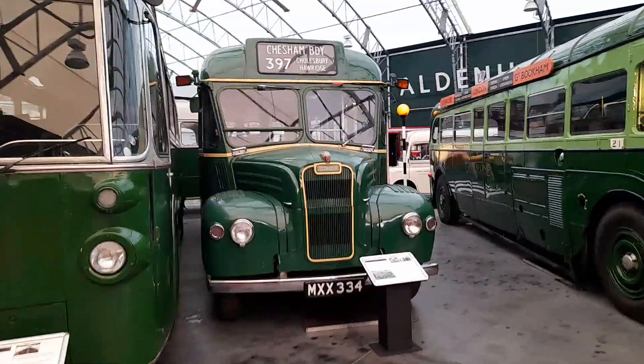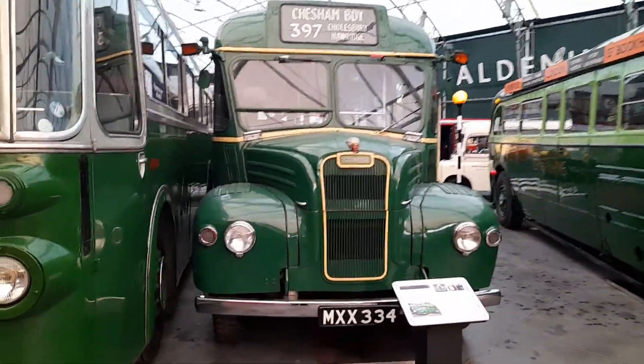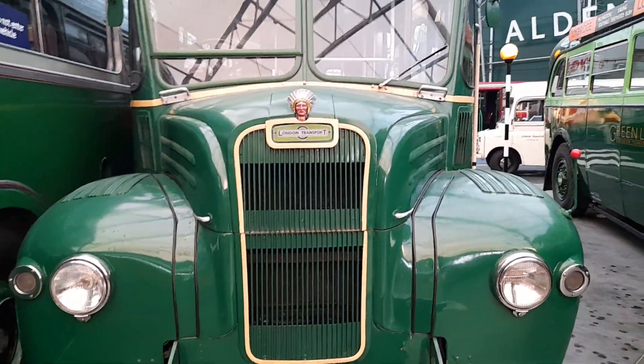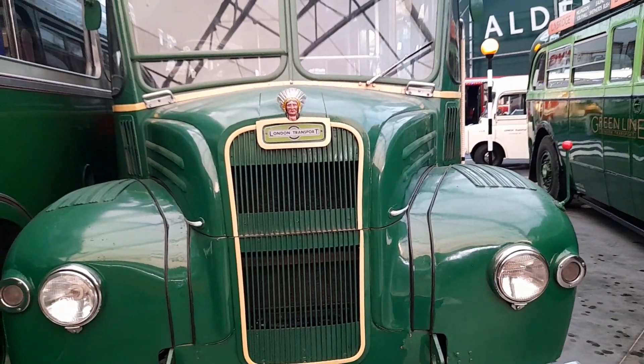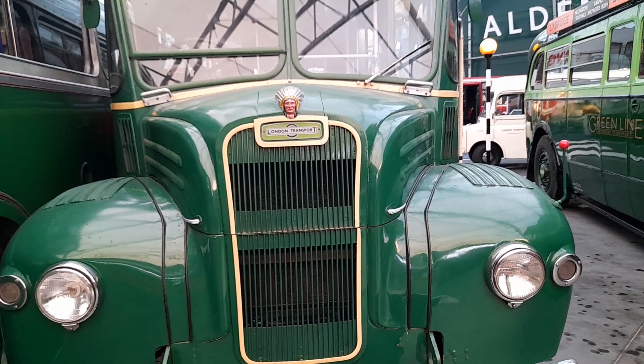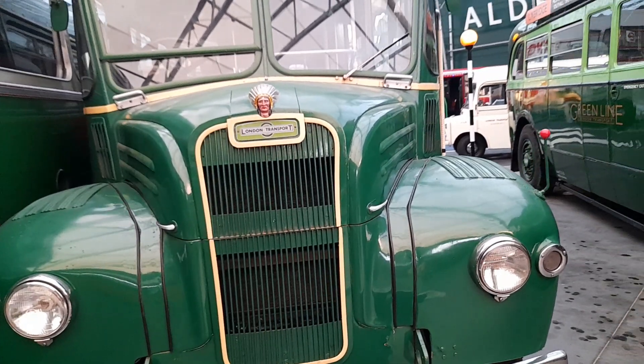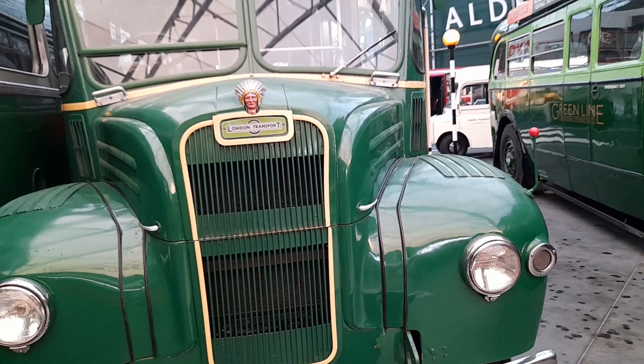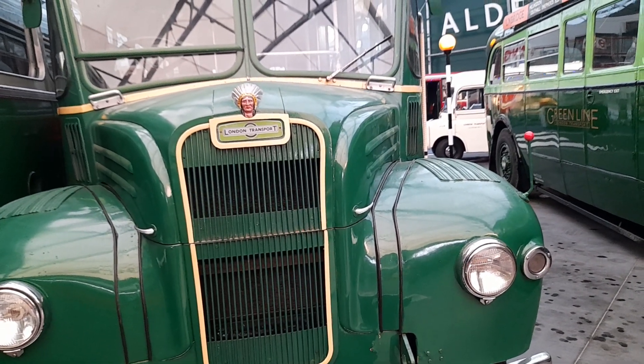Here we have GS34. It was new in 1953 to London Transport. It was in service — a lot of them in service. It was new when it was allocated to Amersham Garage in Buckinghamshire and in Garston as a trainer.